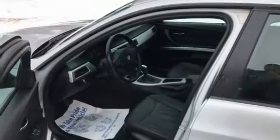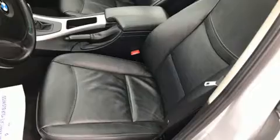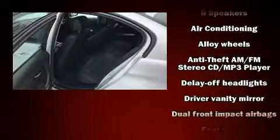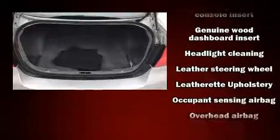BMW ensures the safety and security of its passengers with equipment such as dual front impact airbags, head curtain airbags, brake assist, anti-whiplash front head restraints, ignition disabling, and four-wheel disc brakes with ABS. This car was designed with safety in mind, allowing you to drive with even greater assurance.